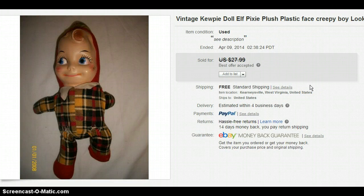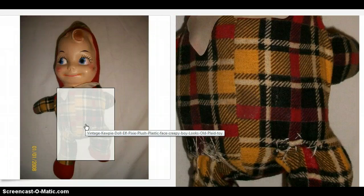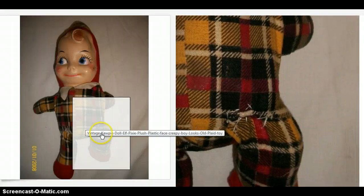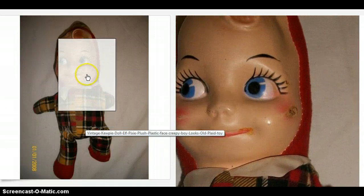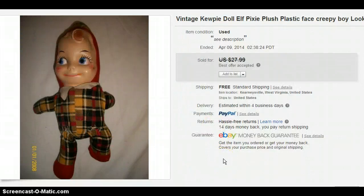This is a vintage Koopy doll. He was not in good shape at all — his legs had been torn off and re-sewn back on by someone who didn't know what they were doing, and he had a weird mark on his face. But he finally sold — I took a best offer on him of $22.